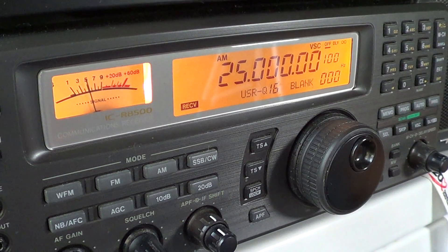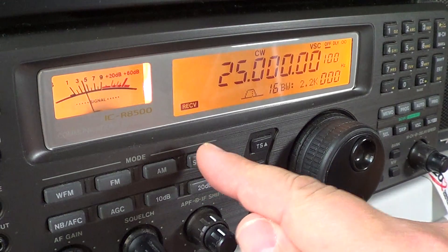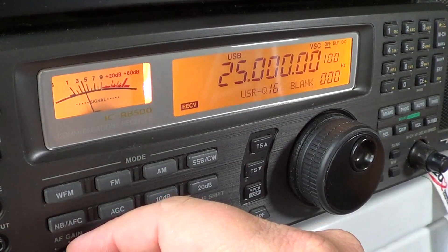In the 25 megahertz band, the first part is mostly utility signals, and somewhere in there there are some out-of-band CB users. I've noticed a few out-of-band CB users going down to 25 megahertz, but they're exceptional — I don't hear them on 25 megahertz that often. They usually are more in the 26 or 27 megahertz range. So basically it's mostly utility signals for the first part. I'll put on upper sideband and see what we can hear.